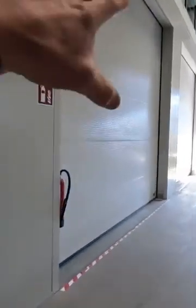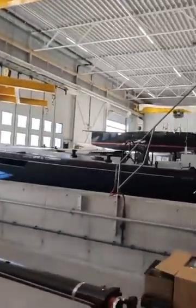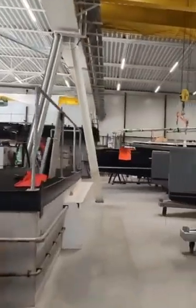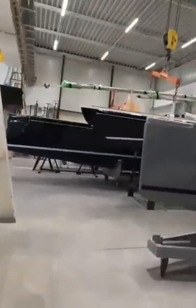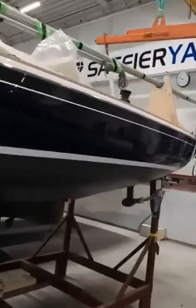Then it all goes onto trolleys. Behind there, there's a huge shop fit-out, so every part of every boat goes into that and gets put onto trolleys — which I might want to show you from behind here — so that each boat has exactly what it needs.